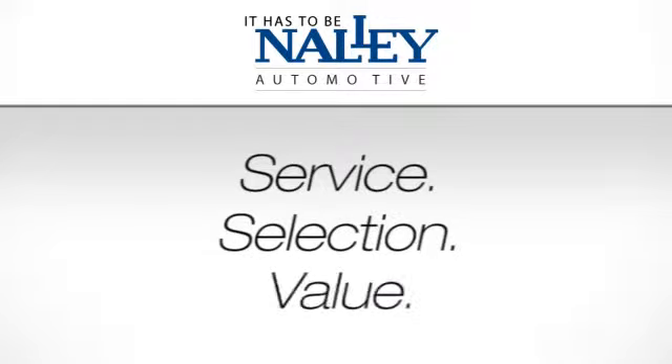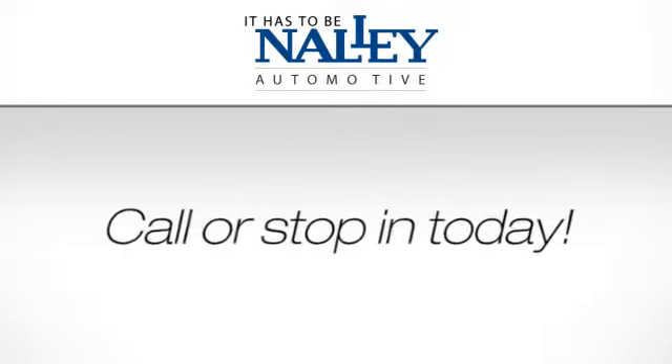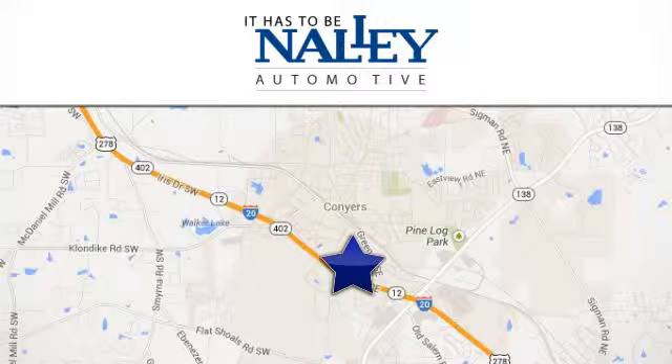Service, selection, value — it has to be Nalley. Call or stop in today. We are conveniently located at 945 Iris Drive Southeast in Conyers, Georgia.